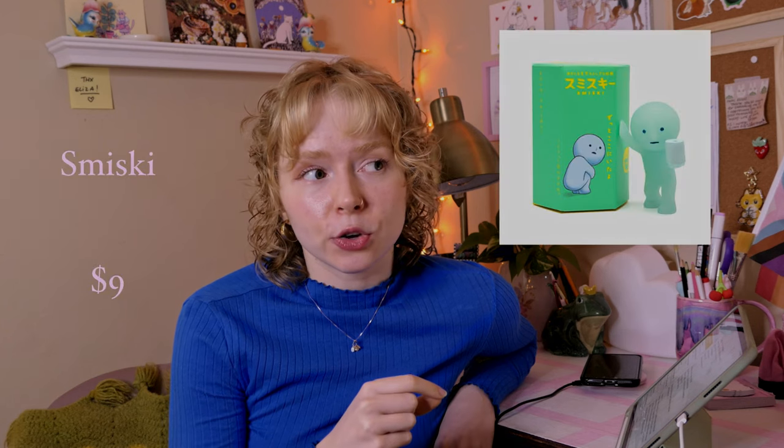I'd say the first option, which is a fun gift, would be those mini mystery figurine boxes. My two personal favorites are the Sunny Angel brand — they typically go for eleven dollars if you buy them in store, but it's a bit more pricey online. I also really like the Smisky figurines — they typically go for nine dollars in store, but again a little more pricey online.